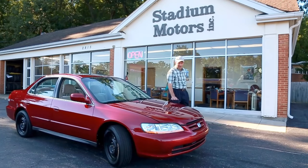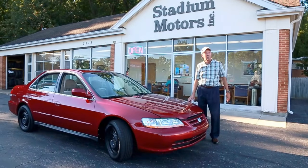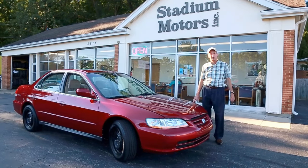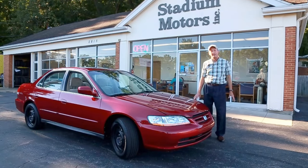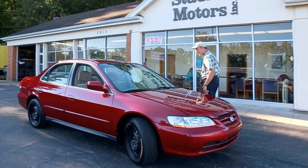Hi, Mike Johnson for Stadium Motors. What we have for you here today is a 2002 Honda Accord SE with a 2.3 liter 4-cylinder automatic transmission, 141,000 miles for $45.95. Yeah, I know you saw one for less somewhere else, but it didn't look like this. Let's take a look.